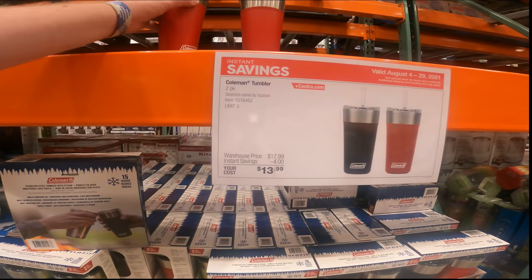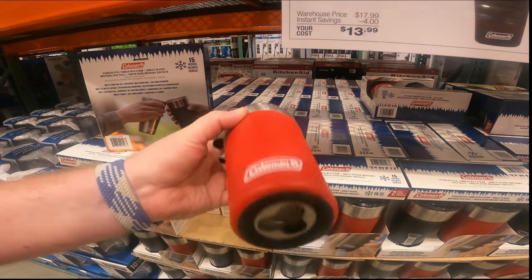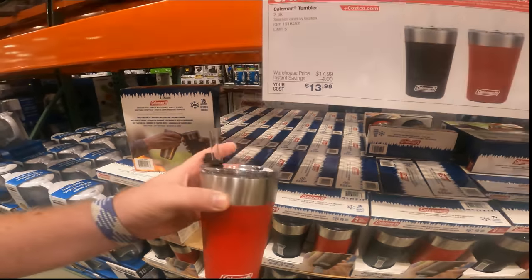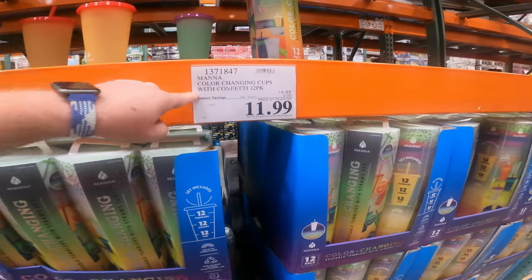2-pack Coleman Tumbler. These are really awesome deals. Check this out. Slide closed lid with straw, seal for straw, and bottle opener on bottom. Keeps things cold for 15 hours. 2-pack, $14. Cheaper than anywhere else, even at a single-pack at Walmart. 12-pack.